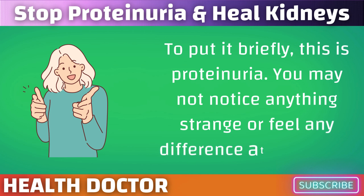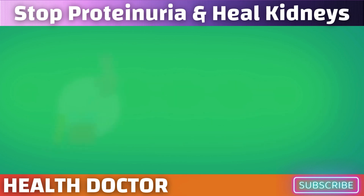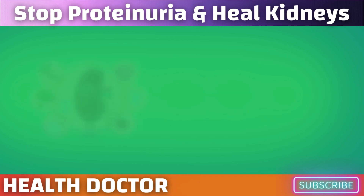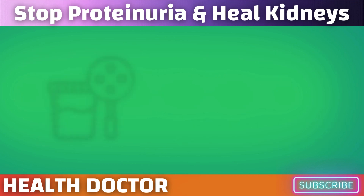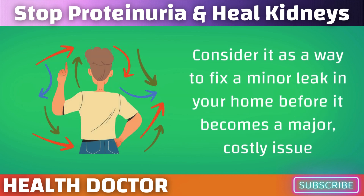You may not notice anything strange or feel any difference at this point. There won't be any alerts sounding or a check engine light for your kidneys flashing. Proteinuria is actually quite the sneak — frequently, there are no obvious symptoms that you would notice on a daily basis. Because of this, it's crucial to monitor your kidney health, particularly if you have any conditions that increase your risk. Treating proteinuria as soon as possible is essential.